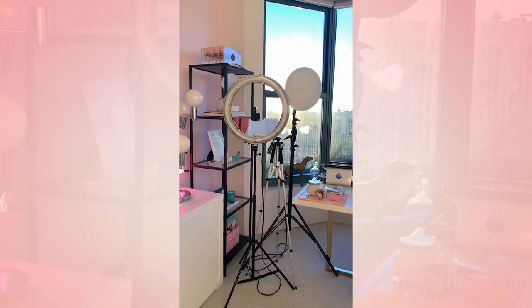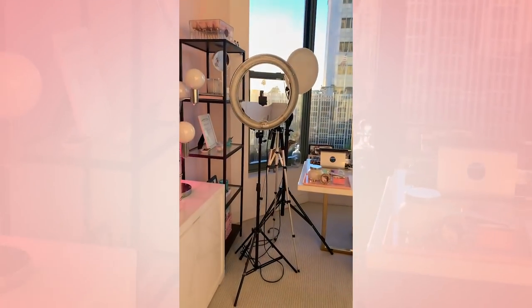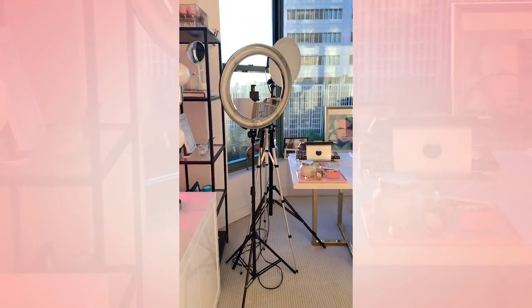And then we have my lights for YouTube — the diva light. I feel I need to do a blog post on the lights I use because they work really well.